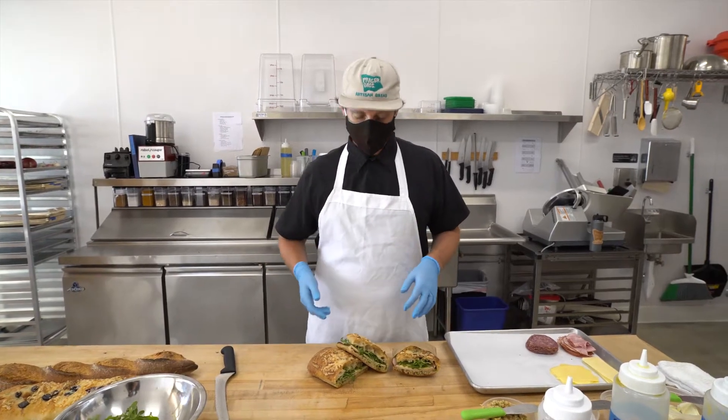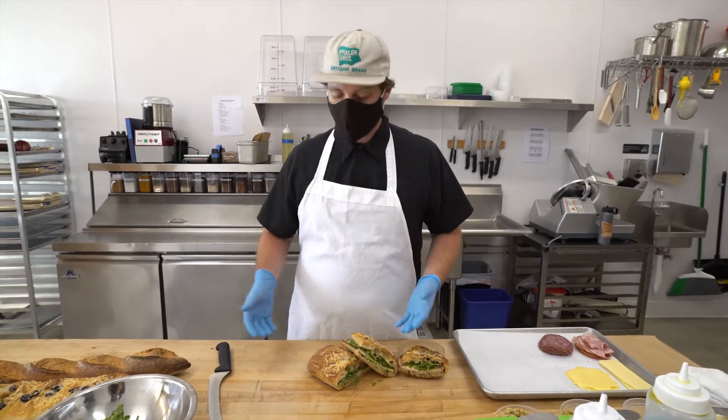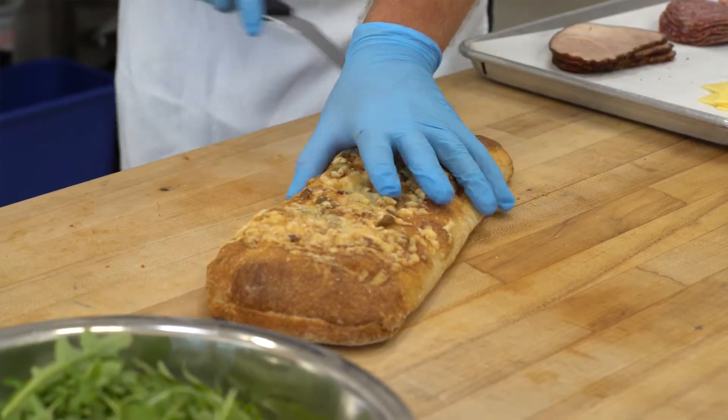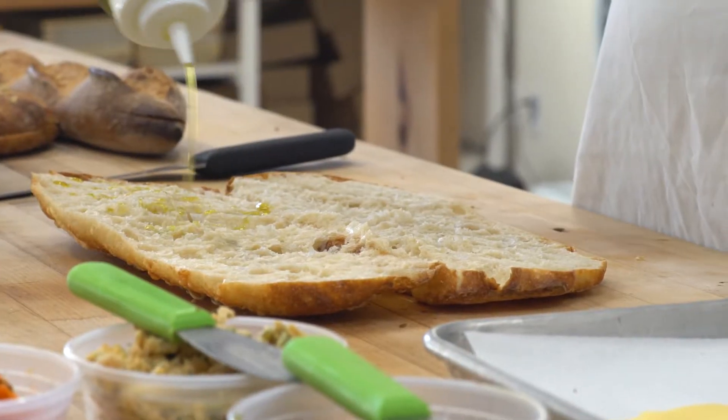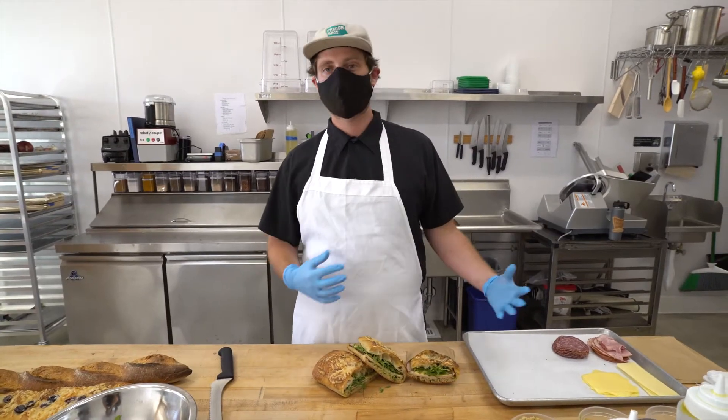What's up lovely people? This week I've got an amazing turkey sandwich made on our house focaccia bread, loaded with parmesan cheese and pumpkin seeds. We've got some amazing extra virgin olive oil — local olive oil loaded with those good fats, good for your skin, good for your hair.